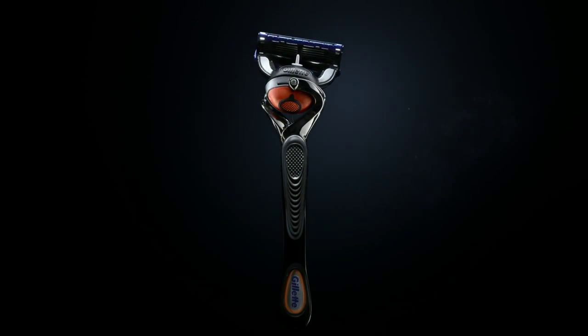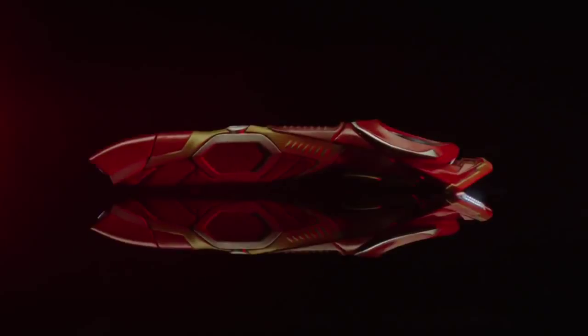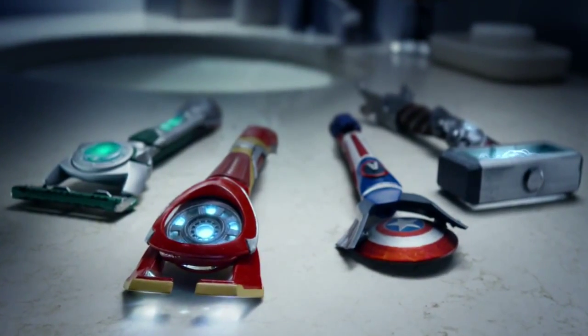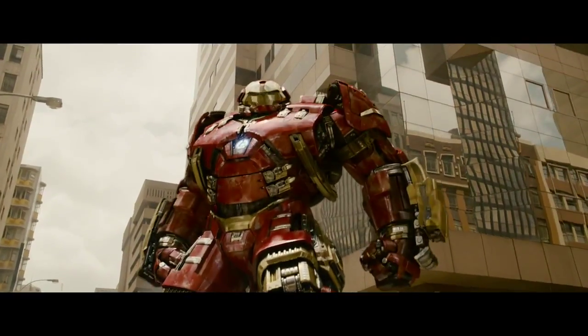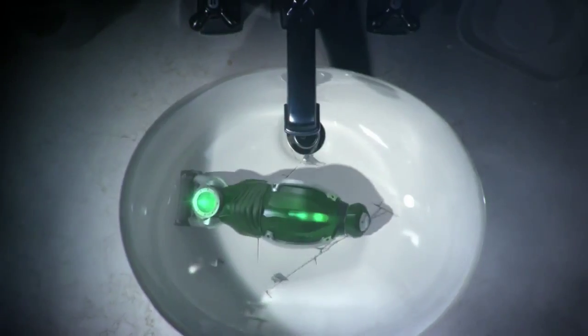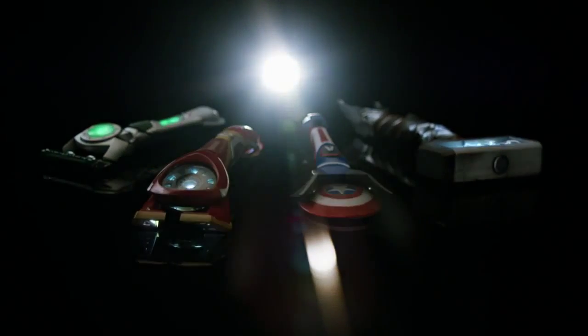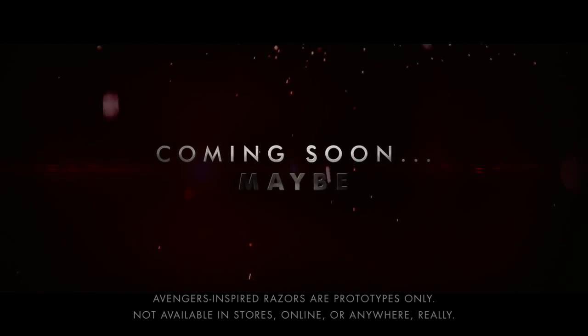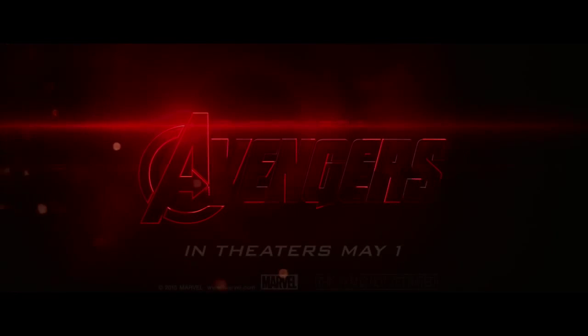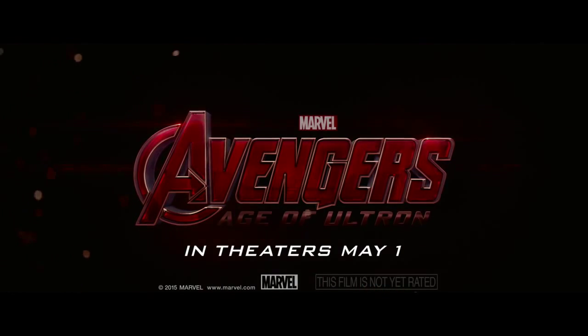From the razor that raised the bar, to the razors re-raising that raised bar even higher. Stark Industries and Gillette are bringing immeasurable power into your life, into your home, into your bathroom. Shaving rebuilt with Avengers-inspired technology. Coming soon. Maybe. Marvel's Avengers: Age of Ultron in theaters May 1st.